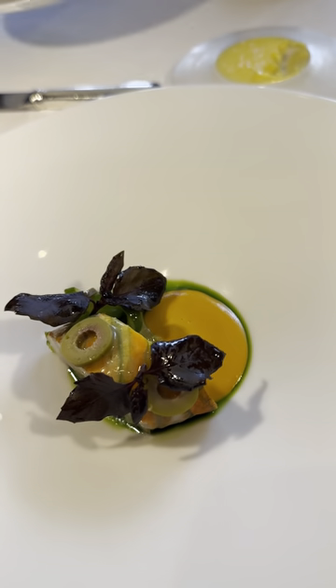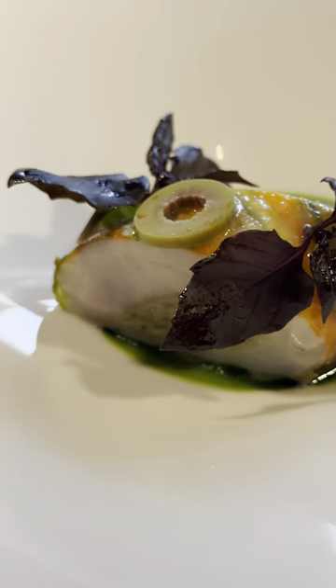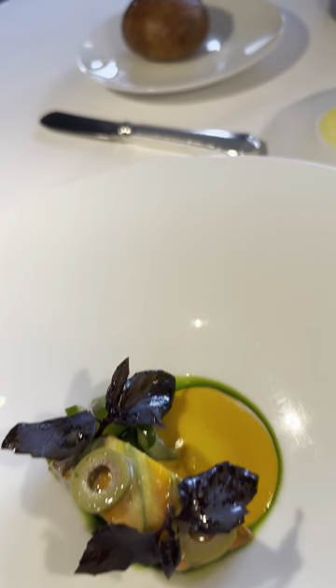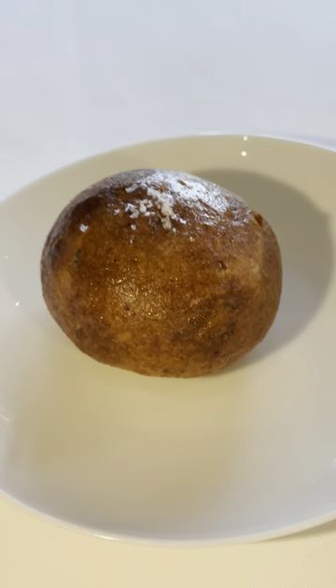So this is your Mediterranean loup de mer, paired with Niçoise olives, compressed Persian cucumbers, and salt and gold bar squash emulsion. And of course, the sourdough bread. Had to do a second type.